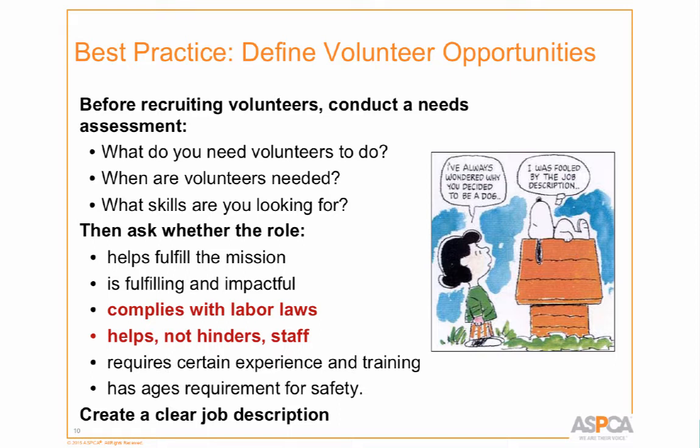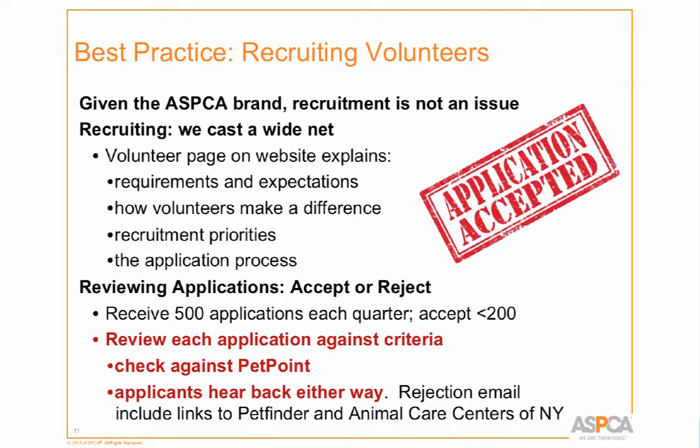We recently decided to do a beta test of a reading program in the adoption center, where a select group of volunteers will come read to dogs and cats off-hours. This will actually extend the hours volunteers can come — people who work far away can stay until about 9 o'clock. And because it's not hands-on, it's a safe activity. Then we create a job description and recruit volunteers.